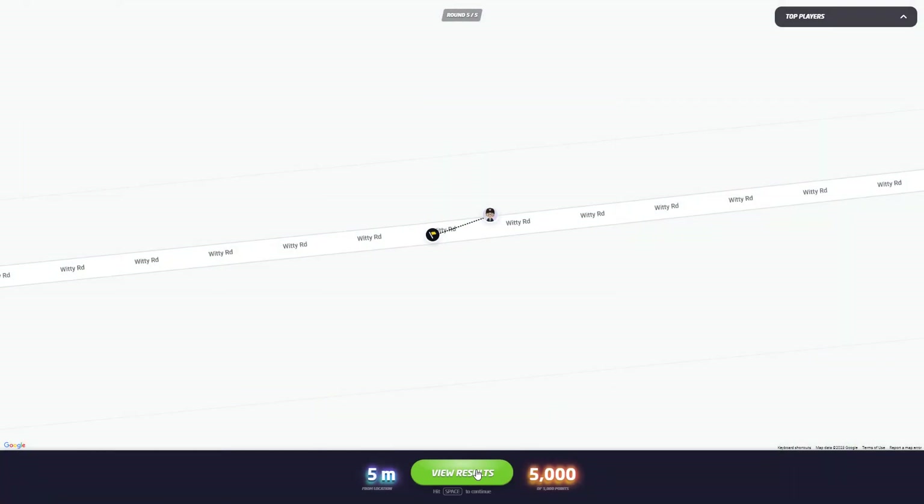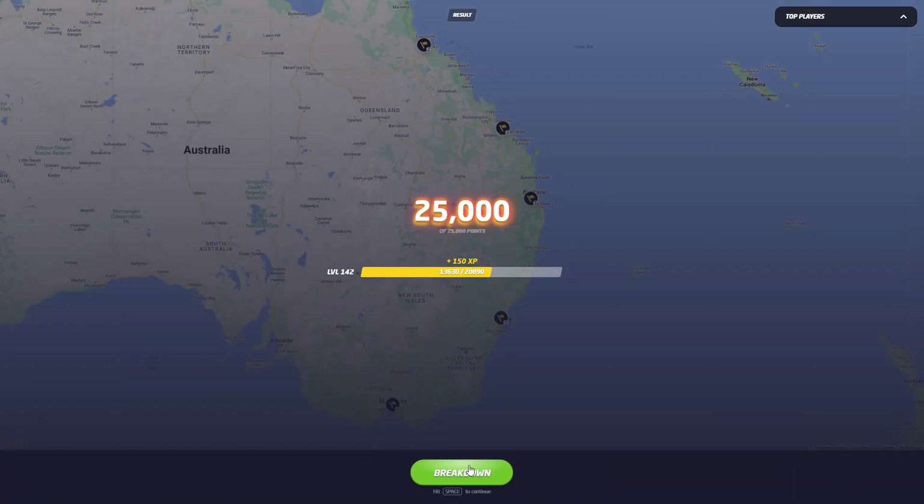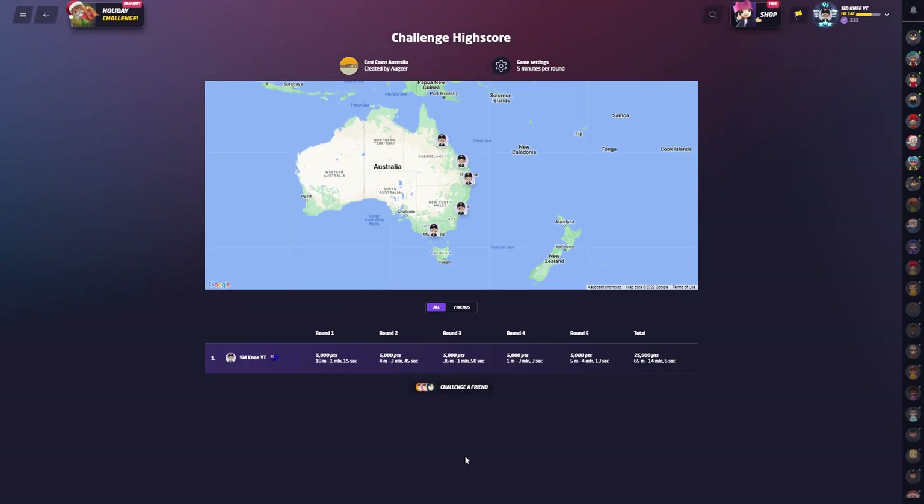Nice — perfect game! Fairly quick time too. I think just for the last round that was probably the most tense. Nice easy one to start with in Sydney. Yeah, 14 minutes — not too bad. If you want to play along, that link will be in the description and I'll catch you on the next one — we'll probably do a Christmas map.